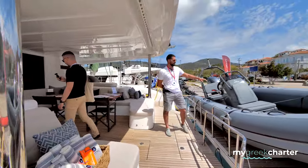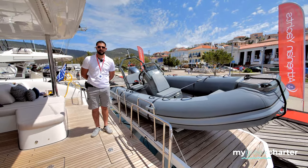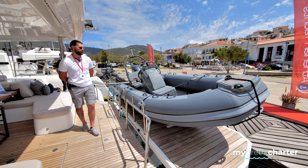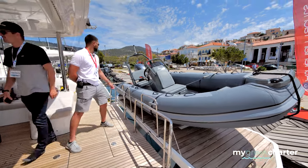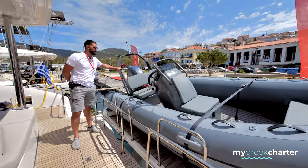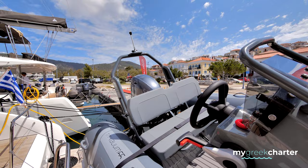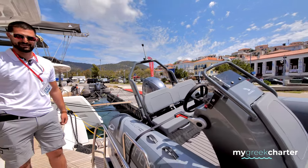We have a Highfield 420 with a 60 horsepower engine. It's very convenient for all the water sports the boat requires. We also have this base in the back — it's an attachment that really helps to secure all the water sports equipment and give you the best experience you've probably ever had in your life, so please come and try.